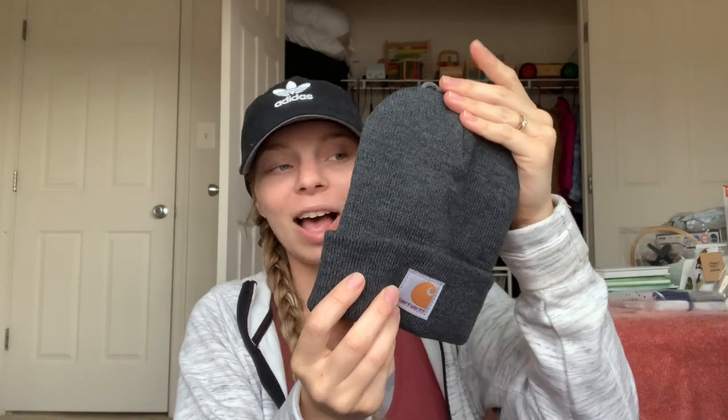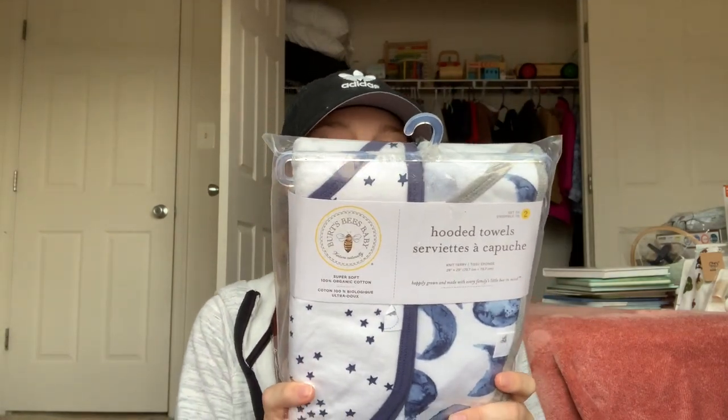I got a car seat cover slash nursing cover in a really pretty green color with little X's or plus signs. I also got a little Carhartt hat for when he's older — since he's born in summertime he won't need it right away, but when it's cold again it'll be so cute.